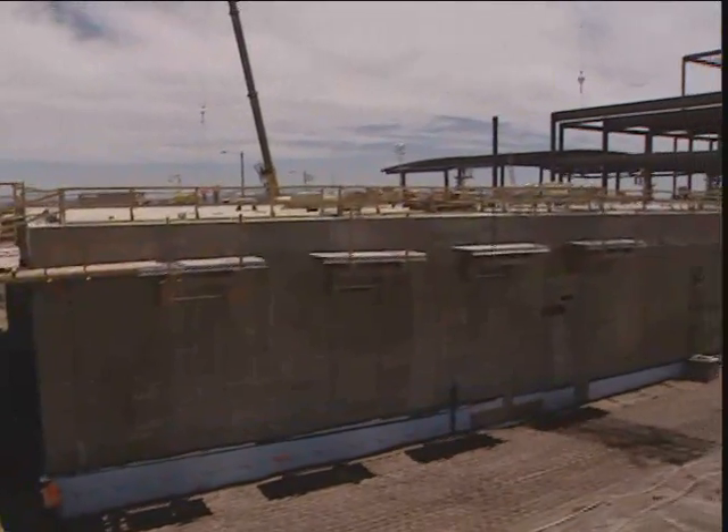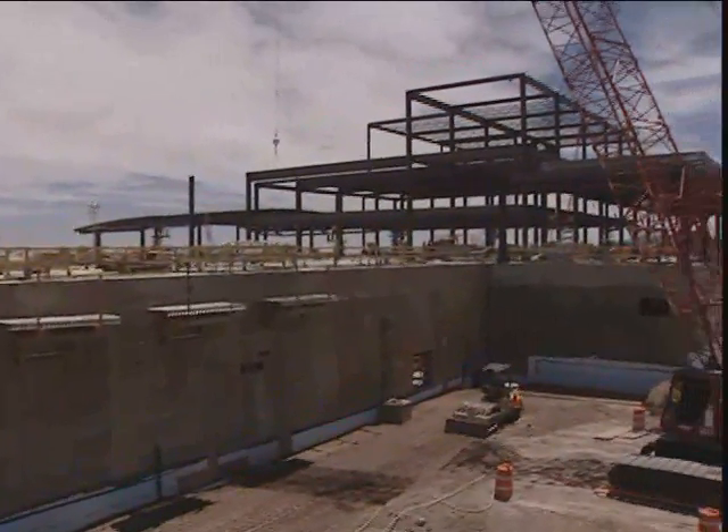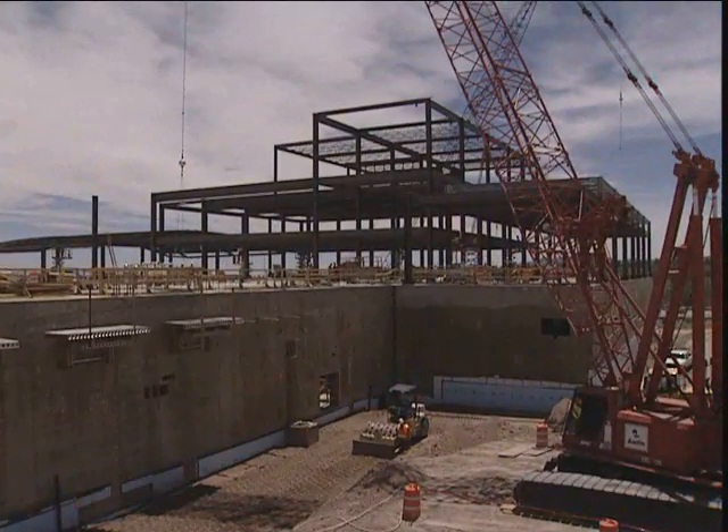The building is under construction today. The facility itself will be completed in September of 2009, and then we will start equipment installation in laboratories, which will take approximately two years to finish. This is going to be part of the National Nuclear Security Agency's complex transformation.